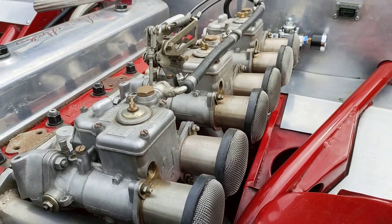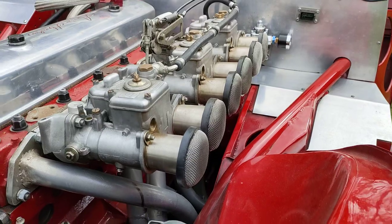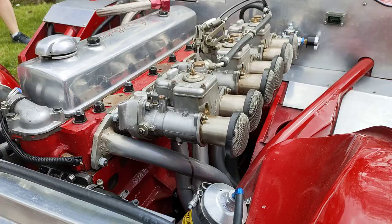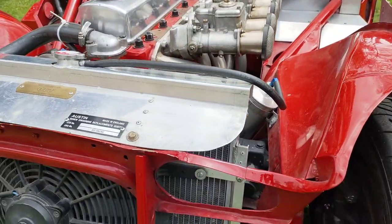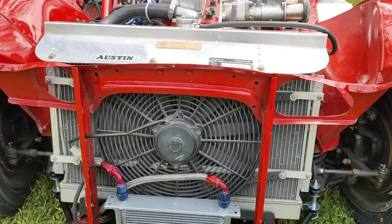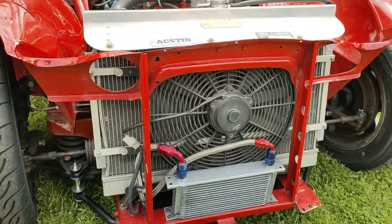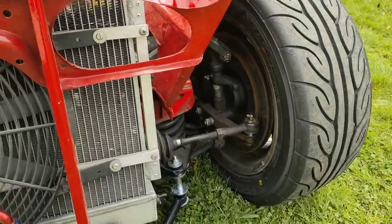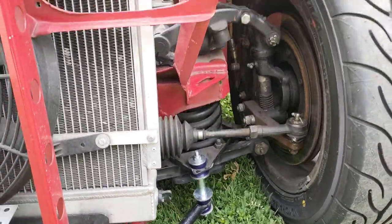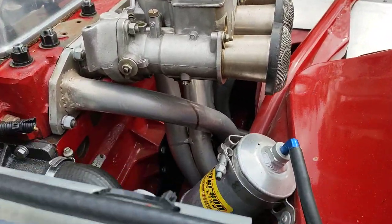Those beautiful triple Weber carburetors, 45s, they've all been pre-tuned. Custom made radiator with quite a large electric fan, oil cooler down in here in the suspension. Fully adjustable suspension front and rear. Beautiful headers in there, all custom tuned.